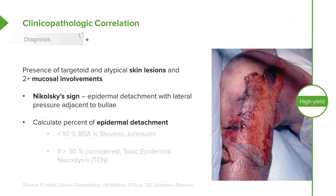When we're worried about patients, we want to calculate the percent of epidermal detachment. This is treated similarly to burns. If a patient has less than 10% of body surface area involved, we call that Stevens-Johnson syndrome. If it's more than 30%, it is life-threatening and we call that toxic epidermal necrolysis.